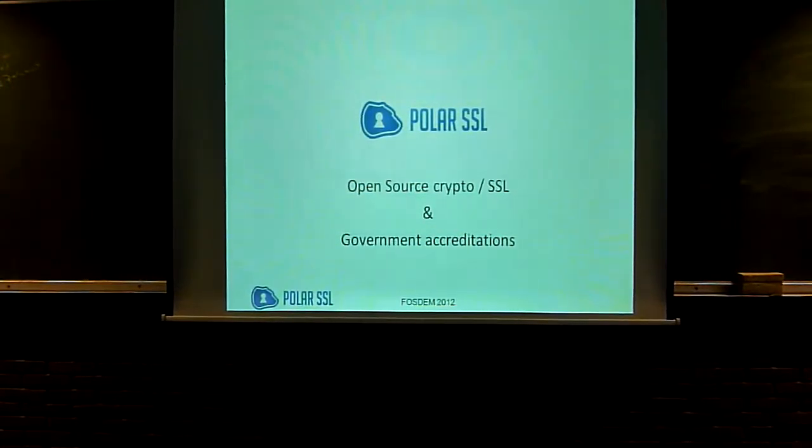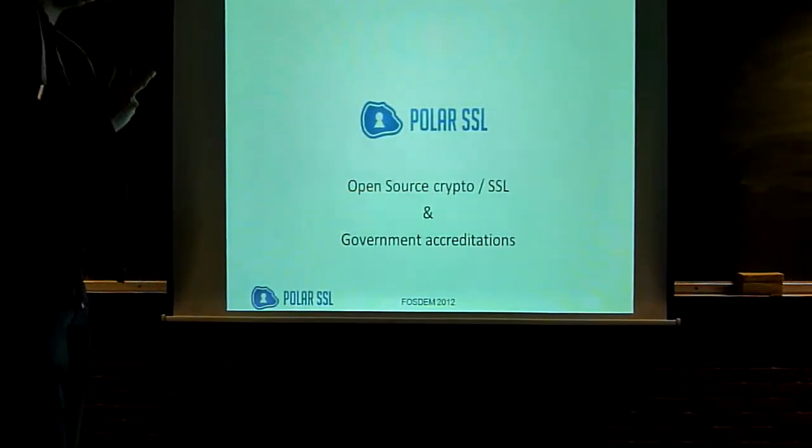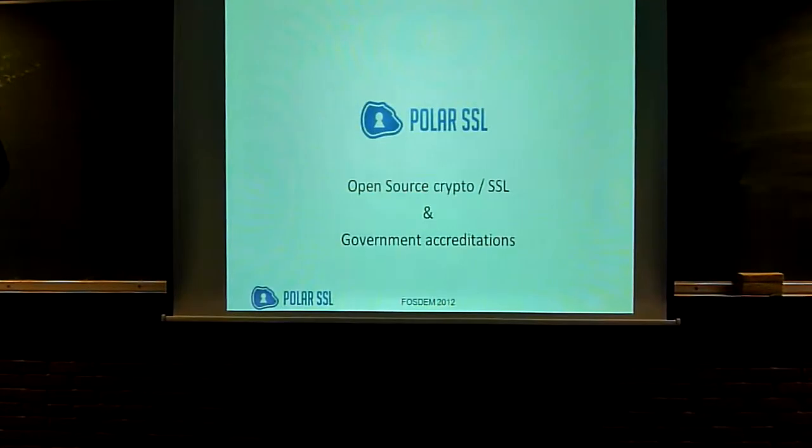It's about PolarSSL. Does anybody know PolarSSL? Does anybody actually have used PolarSSL? What I'm going to talk about is PolarSSL in general, a bit of what it does, what the philosophy behind it is, but also about something specific that happened last year: PolarSSL was integrated into OpenVPN and was accredited for Dutch governmental use for the restricted level of VPN communication. It was a first in the Netherlands, and as far as I know, a first for such a mainstream project to actually become government accredited for regular use within the government.